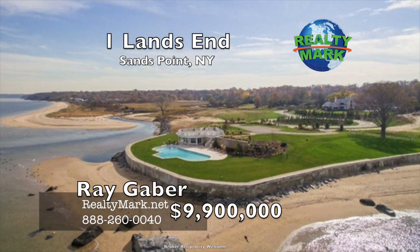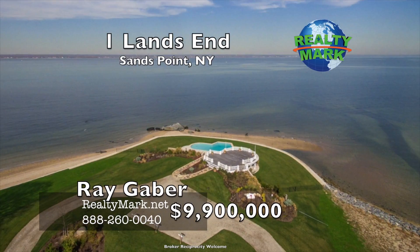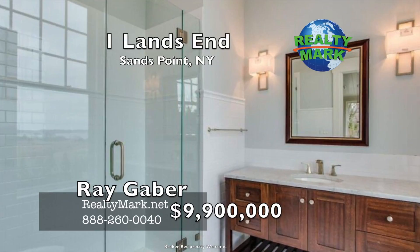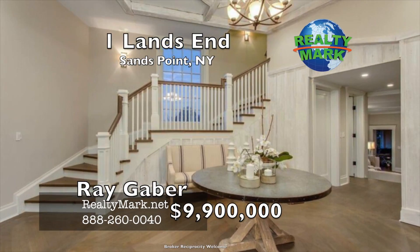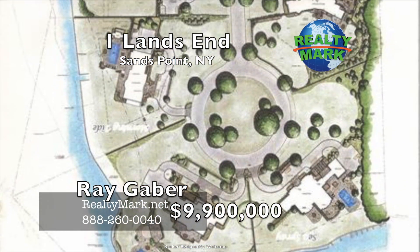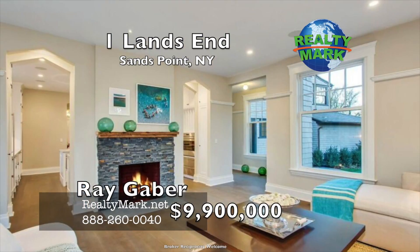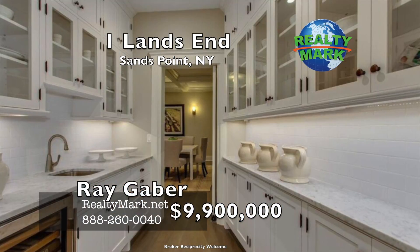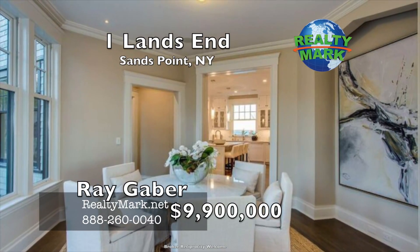Situated on two professionally landscaped acres bordering a 25-acre nature preserve, this home offers 17 rooms, 7 bedrooms, 8 full and 3 half baths with wall-to-wall windows providing breathtaking views of Long Island Sound. Also offered at Land's End are four 2 to 3 acre waterfront lots from $8 to $10 million for your new custom home to be built. Indulge in Long Island's historic and impressive Gold Coast. Please call Ray Gaber for more information.